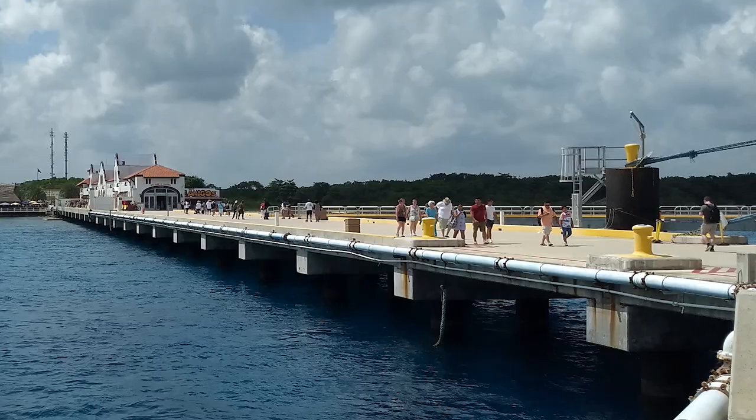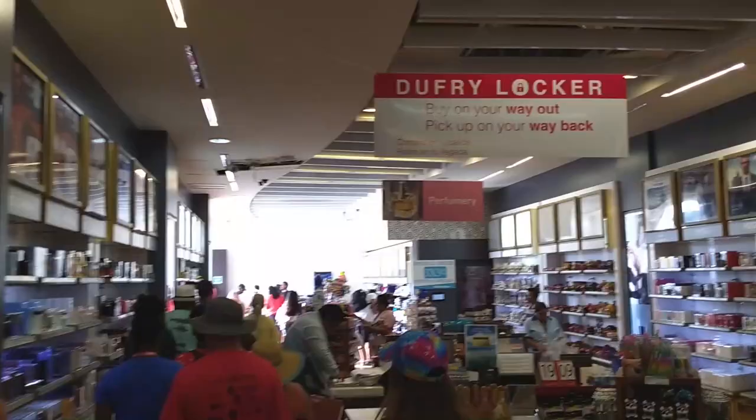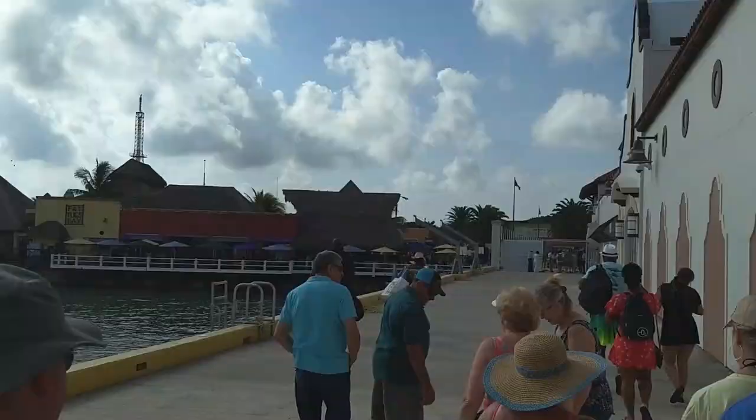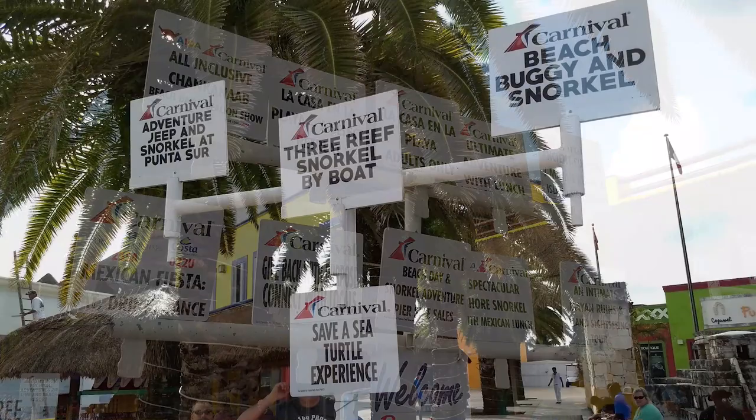After you dock and exit your ship, you'll walk a short distance along the pier to a large gift shop. Walk through the gift shop and exit on the other side to access the cruise center. Just past the gift shop and the end of the pier, you'll find the gathering location for cruise passengers taking ship-sponsored excursions.